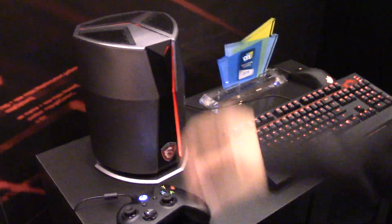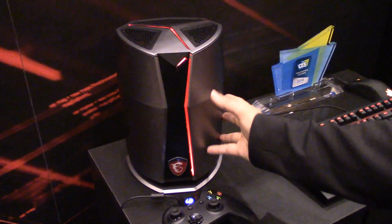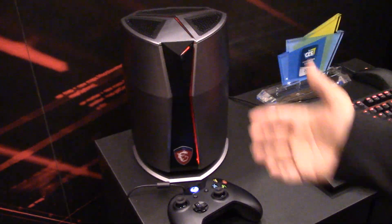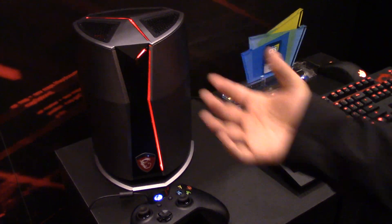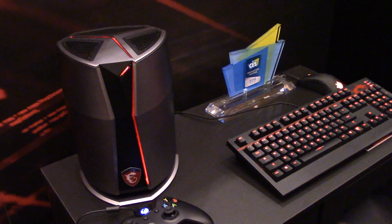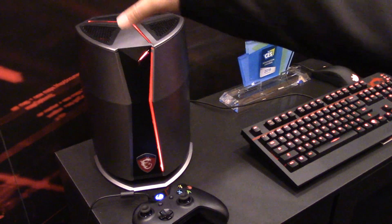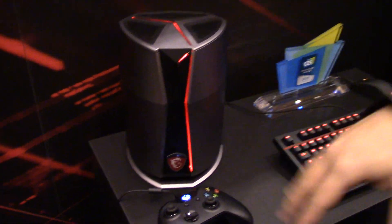I'll showcase this here — just a little frontal view of the entire system. You can see we've got a bit of a light show here. Nothing too flashy, but you will be able to customize the lighting on the system in the future if you'd like to. And you can tell from the design, it's very cylindrical, and there's a purpose for that design.